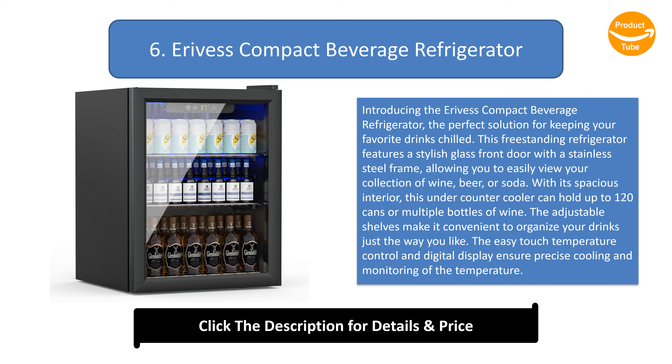The adjustable shelves make it convenient to organize your drinks just the way you like. The easy-touch temperature control and digital display ensure precise cooling and monitoring of the temperature. The energy-efficient technology and whisper-quiet compressor provide quick cooling and consistent air circulation. Don't miss out on the convenience and elegance of the Erivis Mini Fridge.